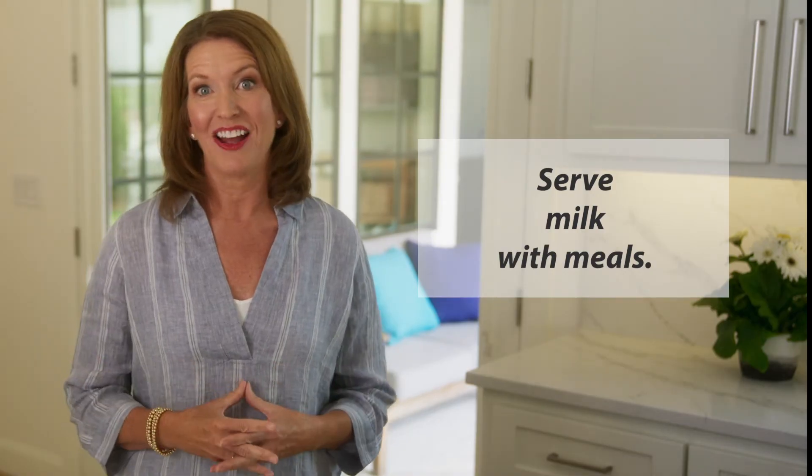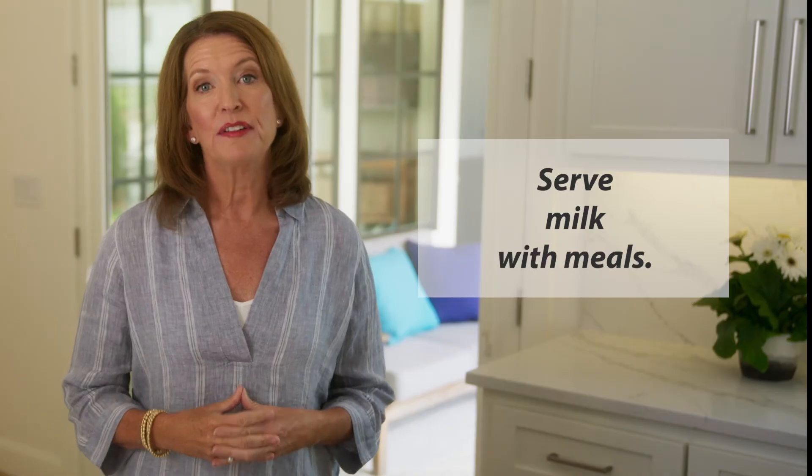Here are some tips for getting vitamin D from foods. First, serve milk with meals. The current recommendations for children are to include three servings of dairy each day. The easiest way to stay on track is to offer a cup of vitamin D fortified milk with each meal.